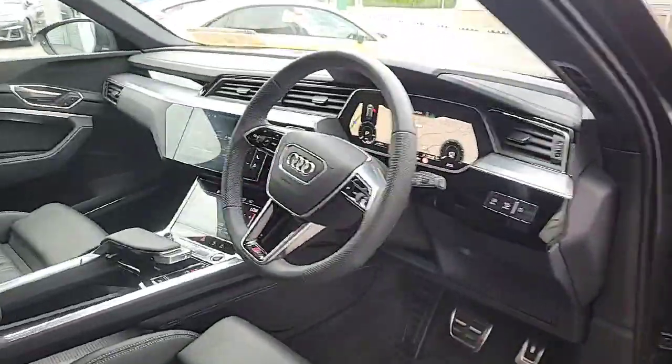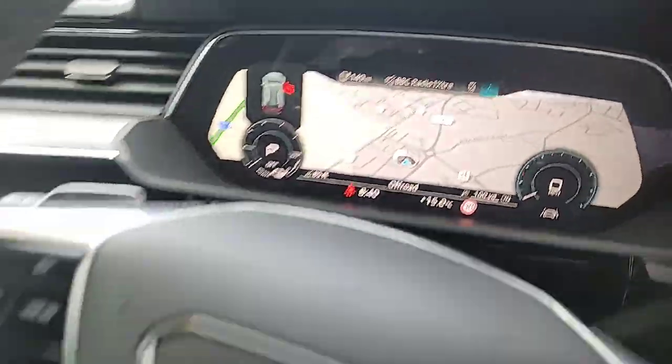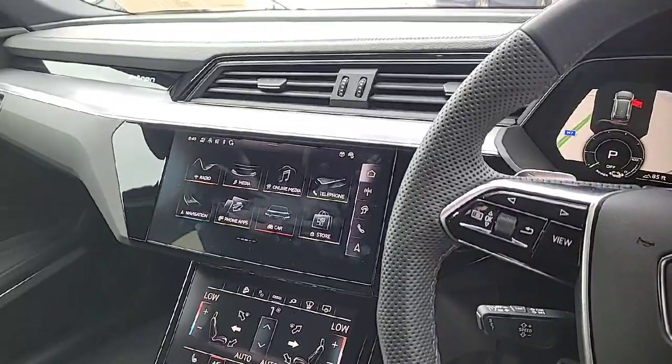Auto lights, auto wipers, a multi-function steering wheel, the Audi virtual cockpit with built-in navigation, cruise control and lane assist. Two integrated screens, one with an Audi smartphone interface.